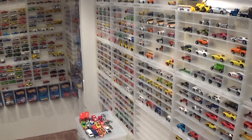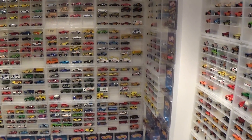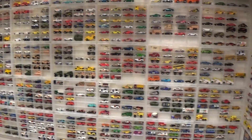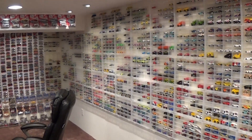A complete collection of everything Hot Wheels will be displayed on these walls, and sometimes rotated out with newer vehicles that I have from my collection spanning past 1994.